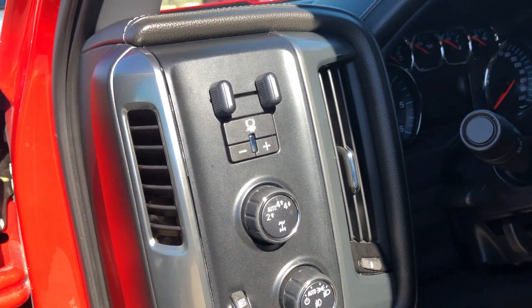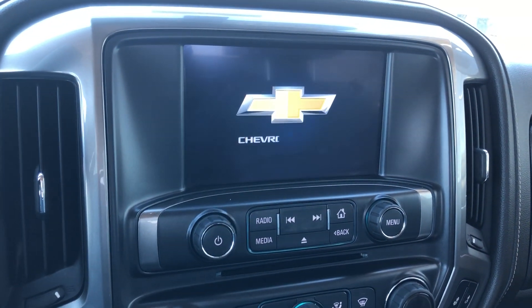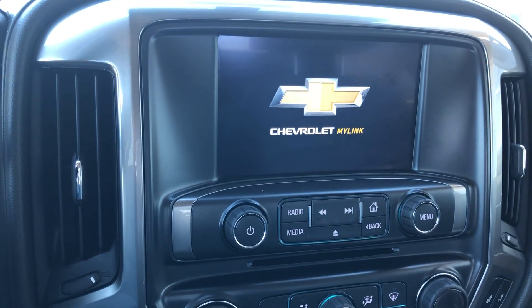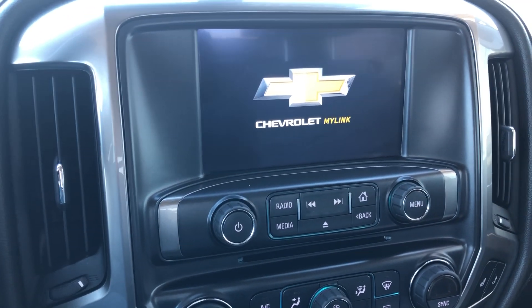Bose premium sound system, four-wheel drive and trailering capabilities. Interior features a one-touch LCD display screen which houses satellite radio, hands-free calling, text and weather applications, OnStar possibilities, and many more options.